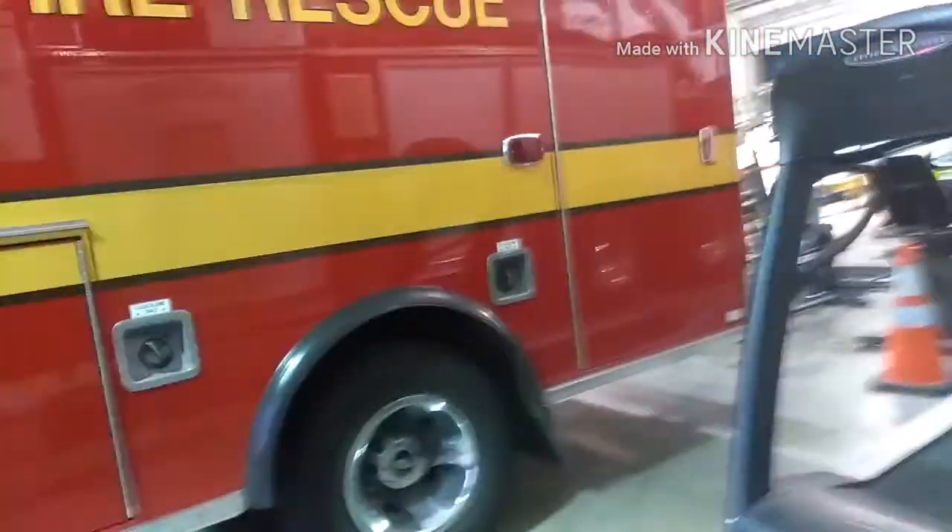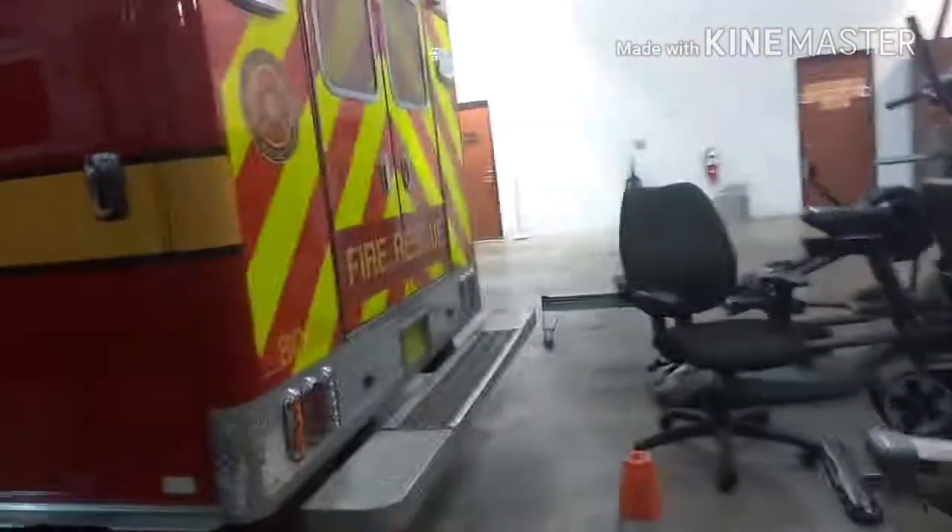All right, so now we're going to do a walk around with the rescue truck. Very nice fire department — one of the best in Jacksonville, I would rate it. Yeah, nothing really special about the rescues; you've seen them before on my channel.